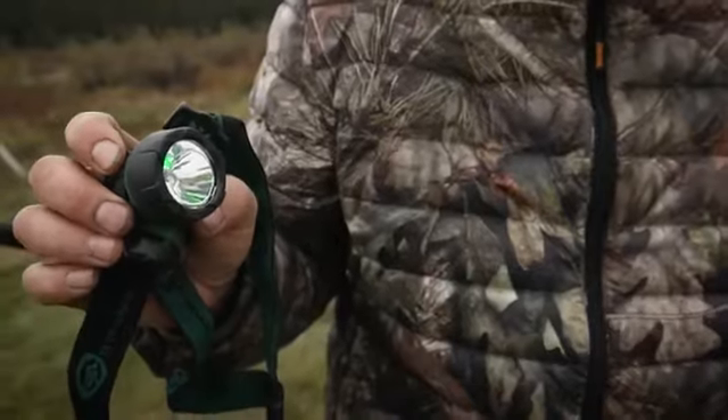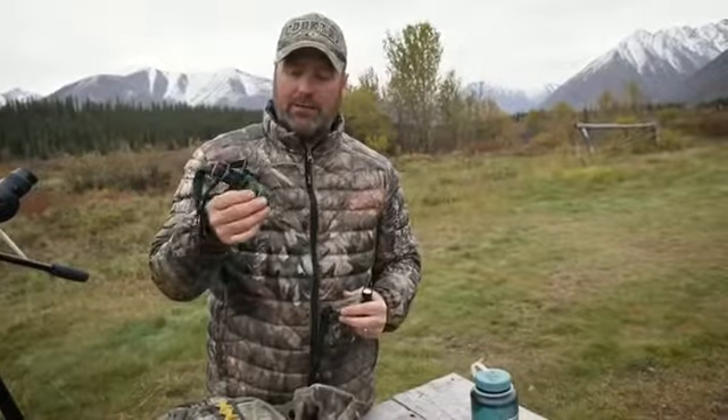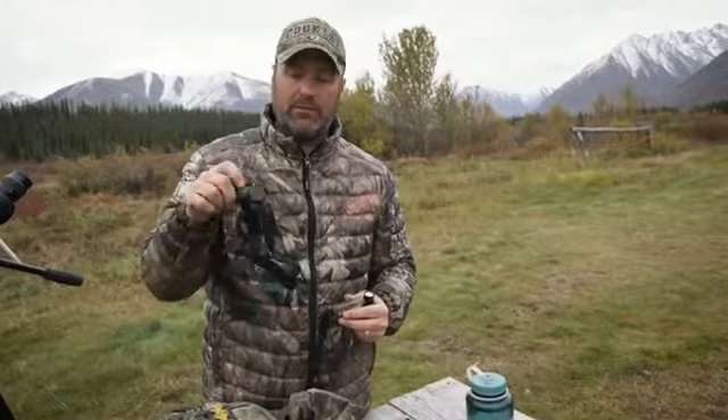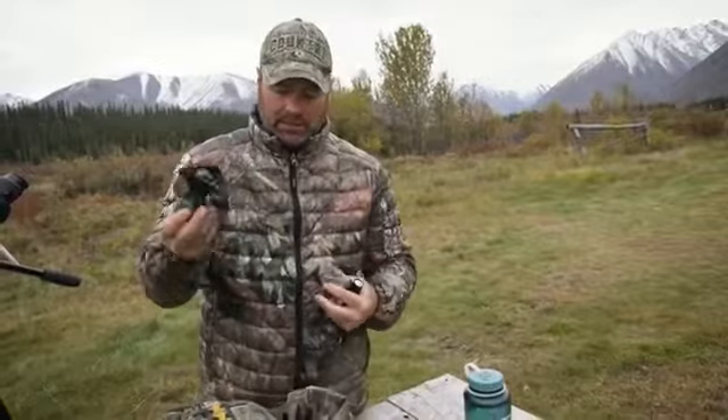The Trident has green mode and a flood mode, and I really like it. I use this one more for whitetails, but it takes three triple-A batteries. I like this headlamp as well.